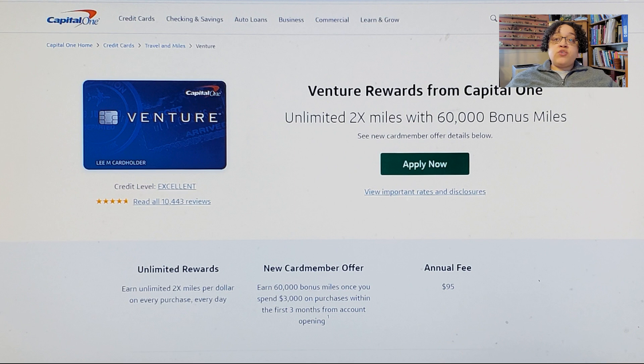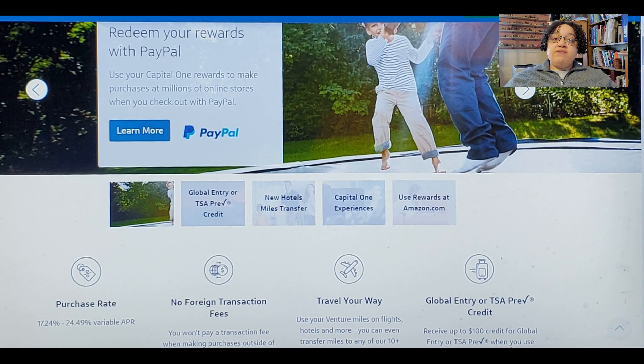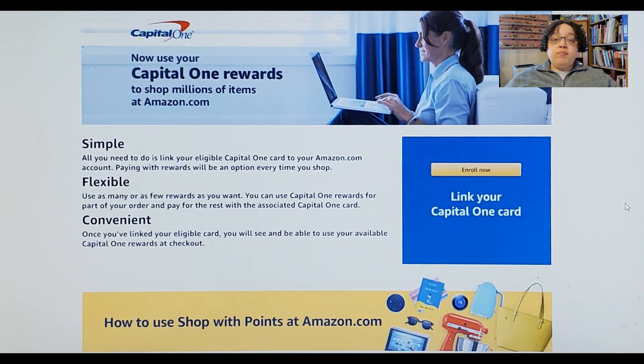Up next is the Capital One Venture Rewards Credit Card, best as a one-card wallet for travel rewards. If you're looking for a single travel card for all your spending, this is a smart choice. For a $95 annual fee, it earns a flat rate of two miles per dollar on every purchase, and you can redeem Venture miles at a rate of $0.01 per mile towards travel spending. Capital One also has travel partners where you can transfer those miles. Right now, you can earn up to 100,000 miles — 50,000 miles for spending $3,000 in the first three months, plus 50,000 more for spending $20,000 on purchases in the first 12 months.